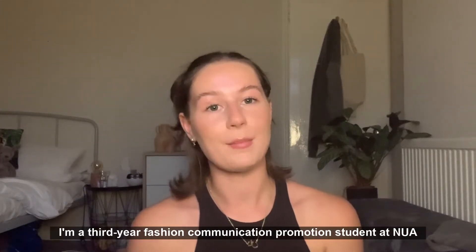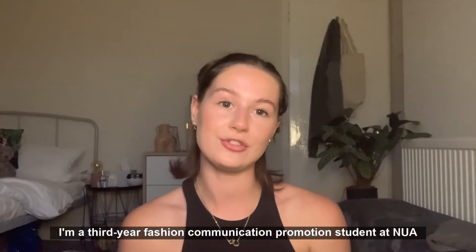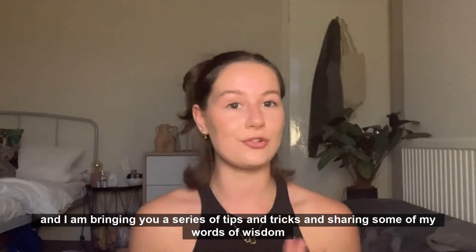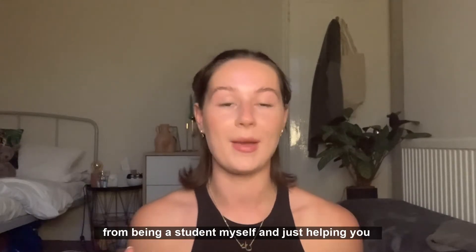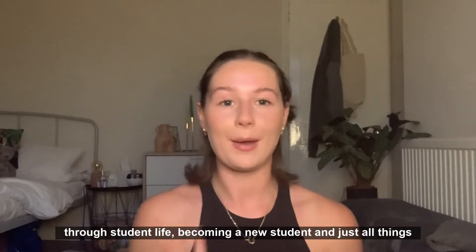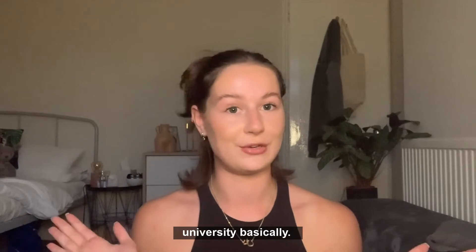Hi everyone, my name is Karenza. I'm a third year fashion communication promotion student at NUA and I am bringing you a series of tips and tricks, sharing some of my words of wisdom from being a student myself, helping you through student life and becoming a new student — just all things university basically.